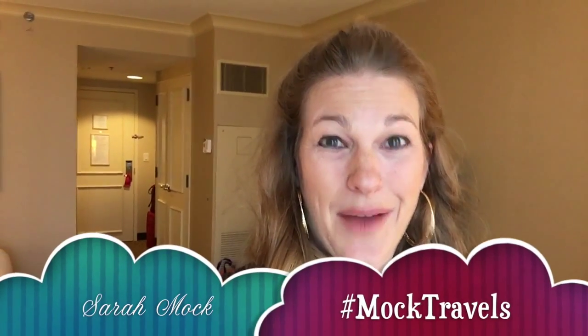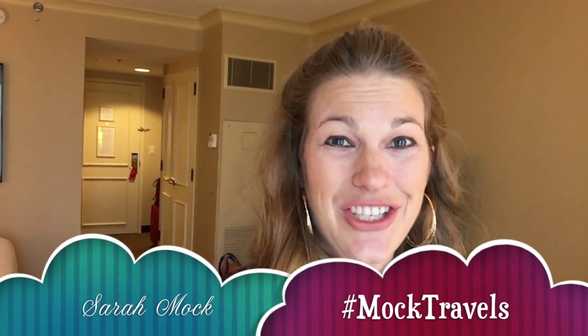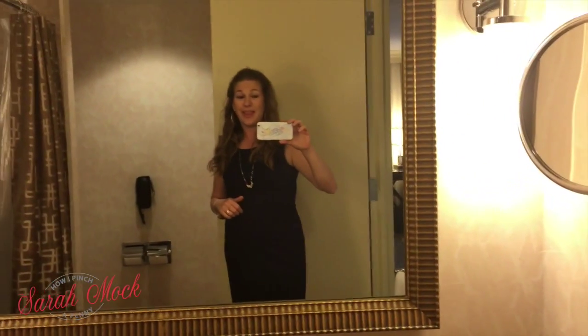Hi everyone, it's Sarah Mock, and whenever I travel I use hashtag Mock Travels for all my family's travel adventures. I'm staying at the Grand Hyatt in Atlanta, Georgia for a conference, and I thought maybe you would like to take a look around to see what this room is like.